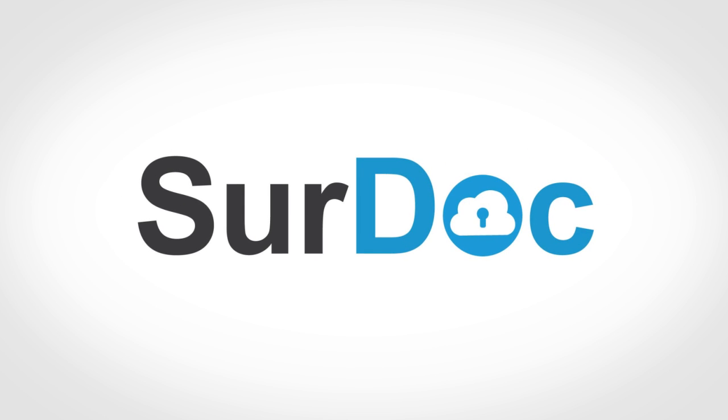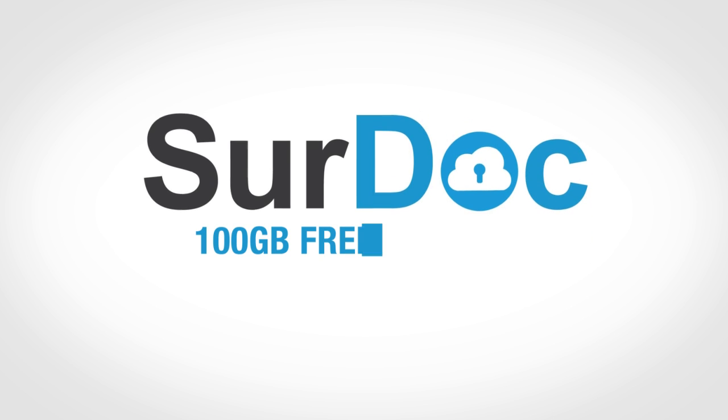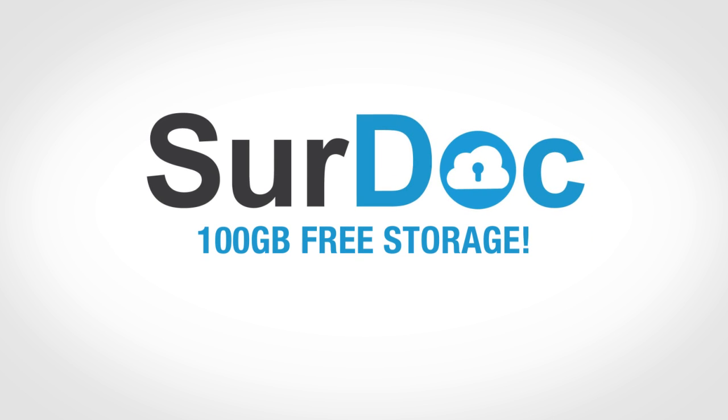At SurDoc, we believe that cloud storage should be free, just like email. That's why we offer 100GB of totally free storage for everyone.